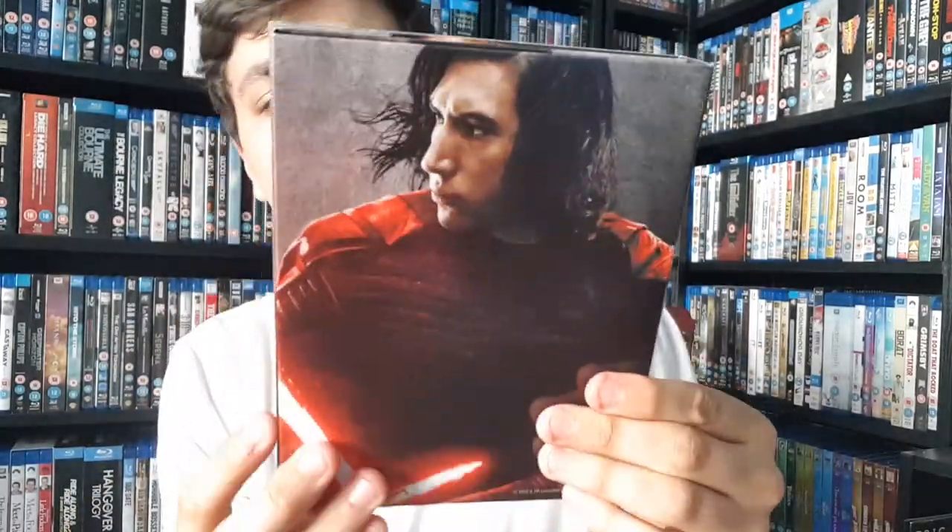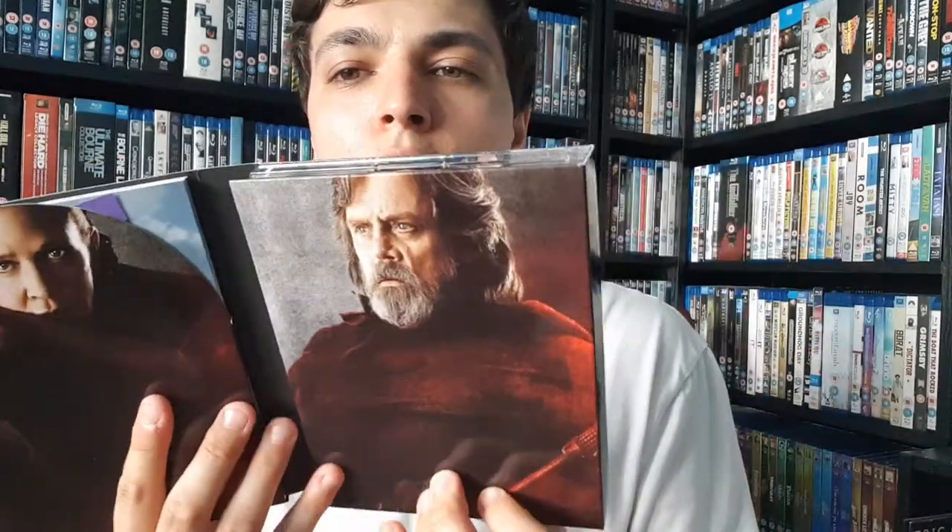This is quite thick card, which is nice. The inside has this awesome picture of Rey — Daisy Ridley — and then flip it and we've got Adam Driver as Kylo Ren, who absolutely stole the show. Open it up again and we've got Carrie Fisher as Leia, R.I.P., Mark Hamill as Luke, and then some other pictures behind.